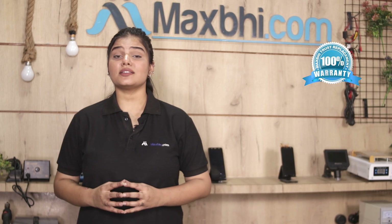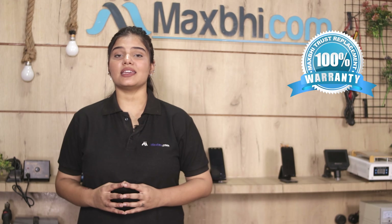This housing is checked by our quality team and after quality assurance, this housing is sent to you. Also, Realme 9i's housing from Maxp.com comes with trust and warranty, so you can be sure to purchase the product without any problem.